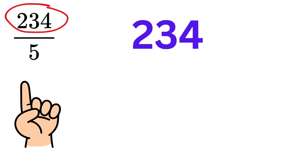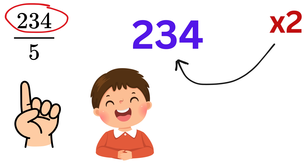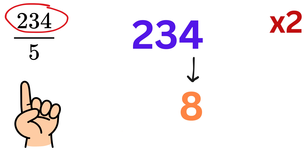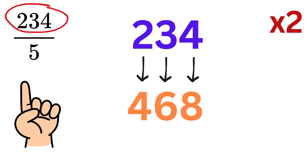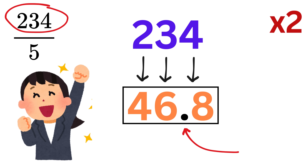As a first step, just double the number 234, which is easy to do. Four becomes eight, three becomes six, and two becomes four. Now just put a decimal point before the last digit, and we are done. The answer is 46.8. Easy, right?